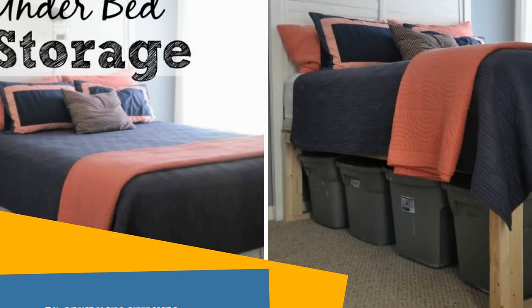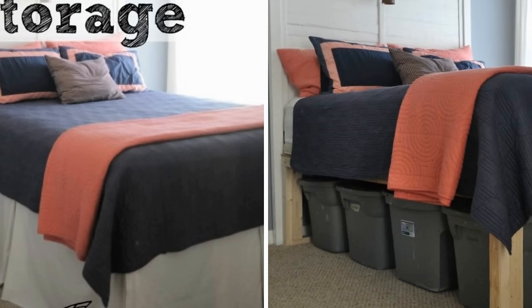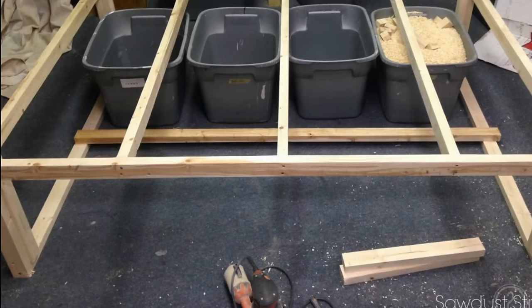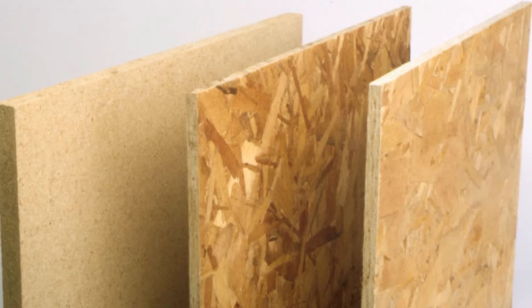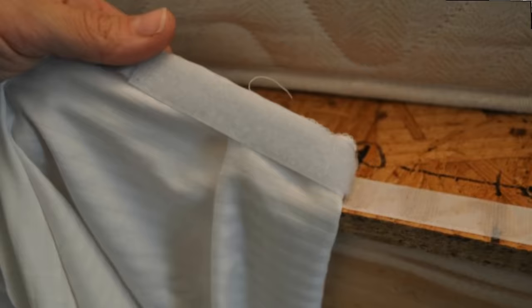Number 12: Under Bed Storage Idea by Sawdust 2stitches. Here's another storage idea for under your bed. This one will really give you a lot of space, but it's best to apply it on a bed that you don't use on a daily basis. If you have a guest bed, that's a perfect place for this storage idea. Build a platform from wood pieces, attach legs to it, and make a base. Next, add OSB — you will probably need to cut it to fit the platform — and place the whole structure under the bed. To hide all the clutter, consider sewing a faux bed skirt.